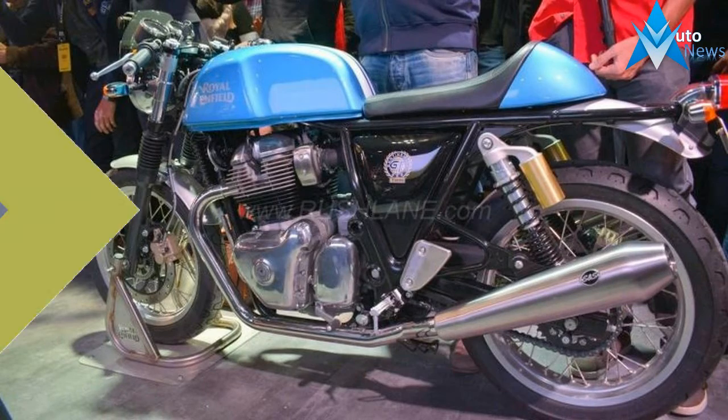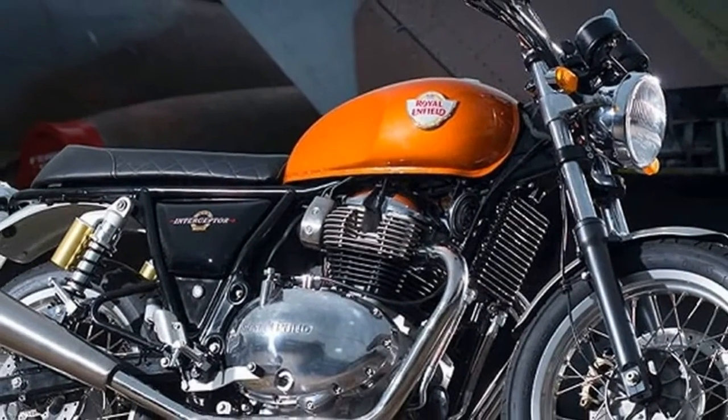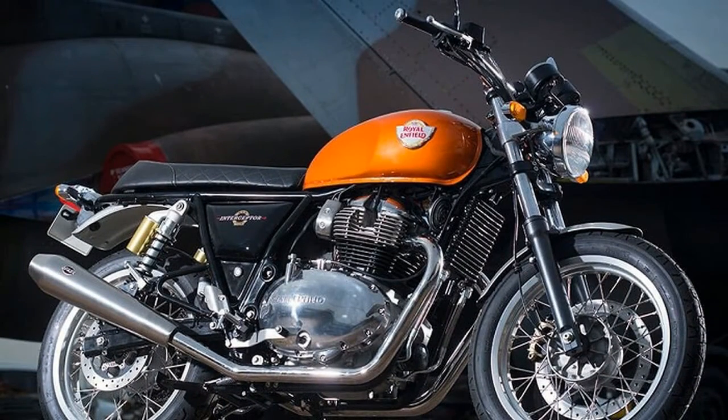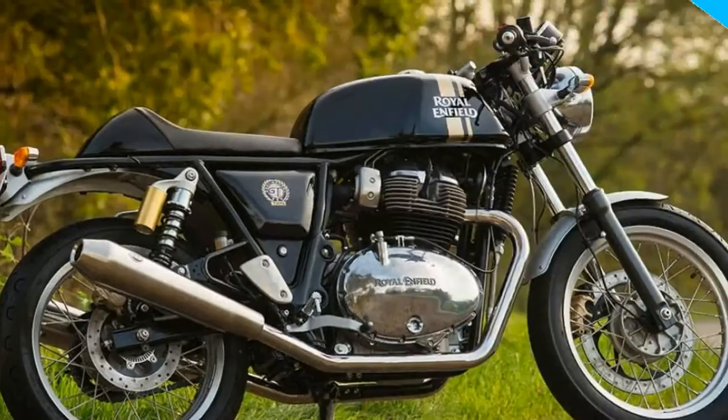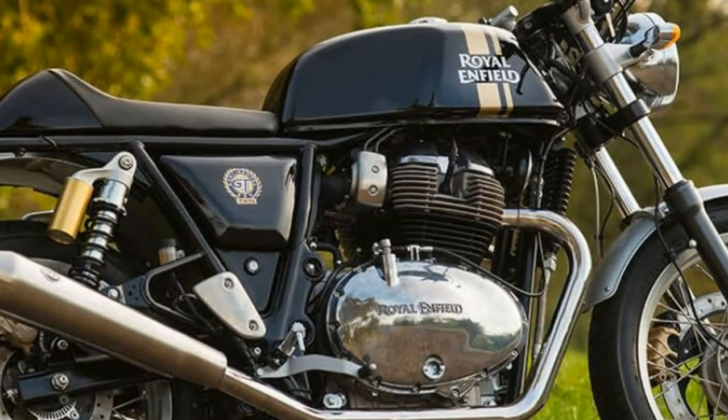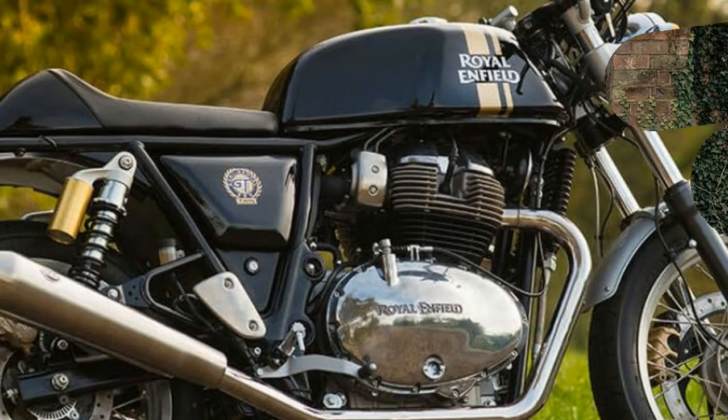While on a tour before heading to EICMA, Royal Enfield discussed how the new tech centre is vital as a knowledge centre in growing the brand beyond India, and how the two teams work together to build products suited for their traditional Indian marketplace and their goals beyond those borders.